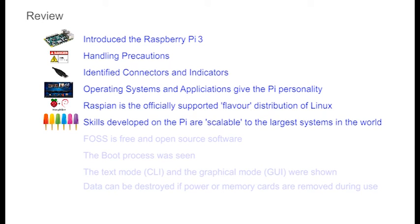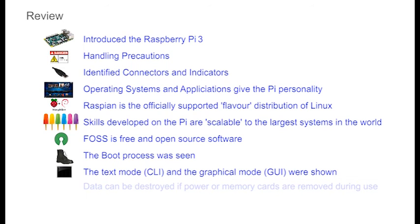Skills learnt on the Pi are transferable to the biggest systems in the world. The Pi is also a gateway to a wealth of free and open source software and all of the sites that exist to help users. The process of inserting the memory card, connecting and powering up the Pi was followed with a view of the boot process. Once logged in, the two views of the Pi were seen: the CLI, the command line interface, and the GUI. Finally, the process of cleanly shutting down the Pi, removing the power and then the memory card was covered — necessary to ensure that data remains valid. Now that we know how to connect, power up and shut down cleanly, we can move on to discover some of the more useful things we can do with the Pi.